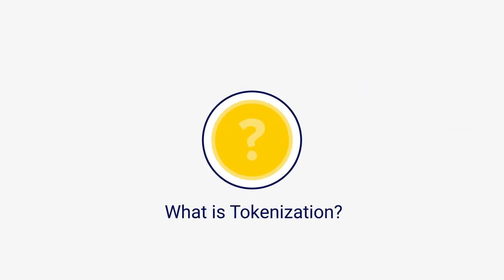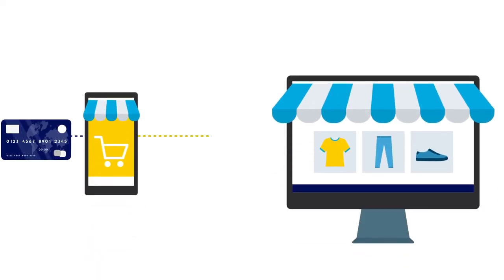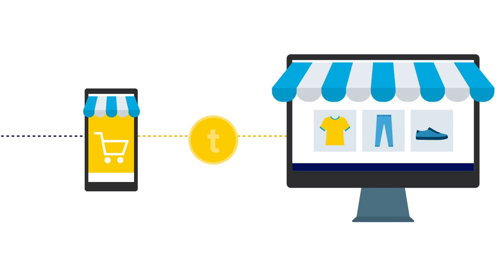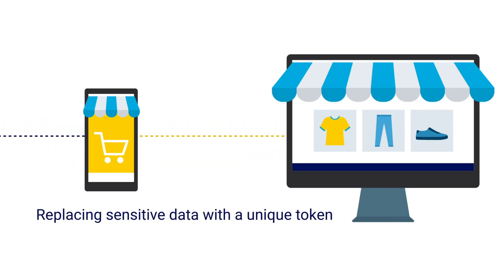But what is tokenization, and why do payment security professionals insist on implementing it? Tokenization protects payment information in transit by replacing sensitive data with a unique token that can work across locations and channels.